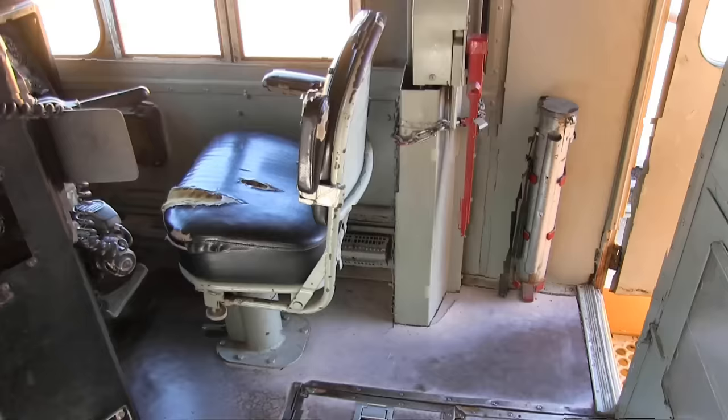Over here we have CL, which stands for cut out. Not the whole Union Pacific system has these in-cab signals — it's only certain locations. So if we're going down tracks where in-cab signals aren't used, we're going to put that in the cut out position.